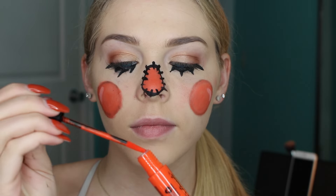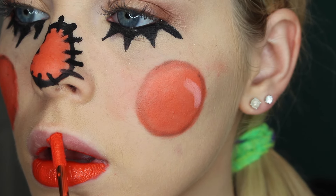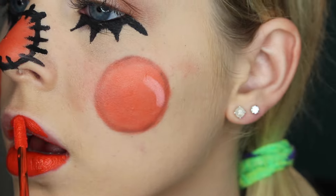Moving on to lips — I'm first going to take a clear lip liner and put that all around my lips because the orange lipstick I'm using is really pigmented and I don't want it to bleed. I'm applying this pretty heavily on my lips because it is a little bit sheer, going on the bottom and of course on the top, giving myself a really nice shape.